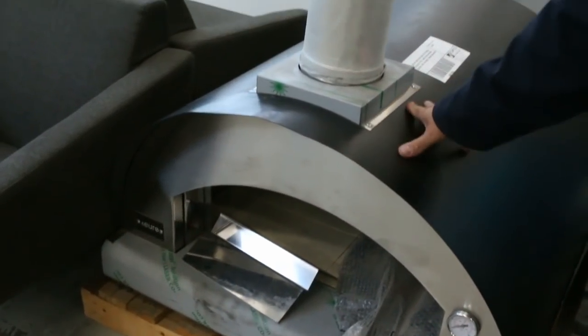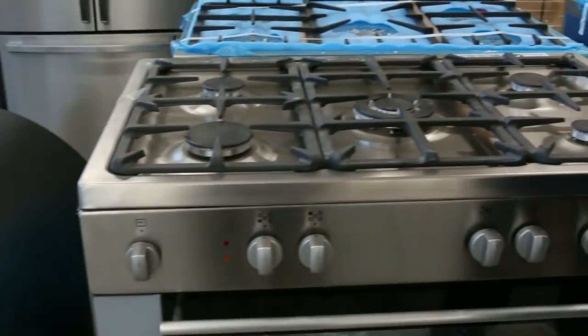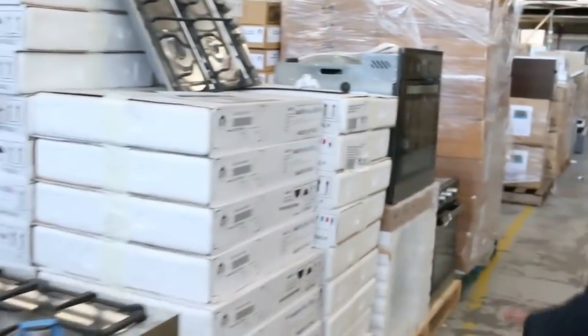Beautiful big pizza ovens — look at these! These are worth a fortune in the shops. They generally sell for just over three grand; they'll be going for well under that at auction. Pizza ovens are a really good addition again for the outdoor entertaining.